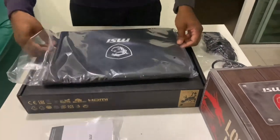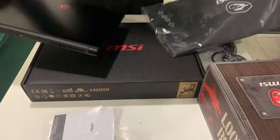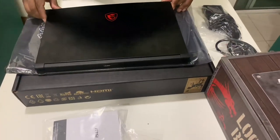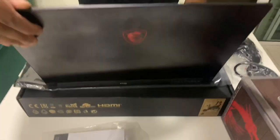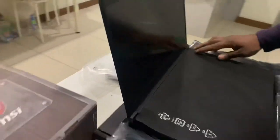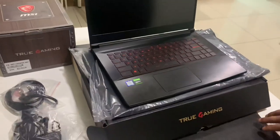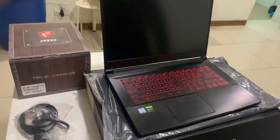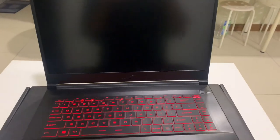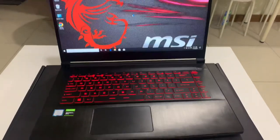Let's take out the MSI GF63 laptop. Let's turn on the MSI — it's super fast with the SSD.